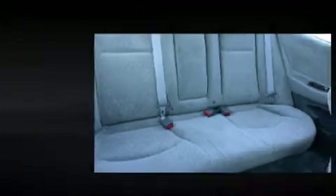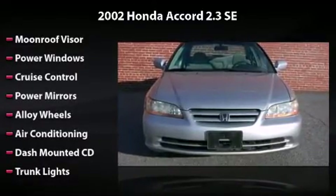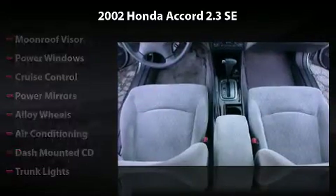Equipped with moonroof, power windows, cruise control, power mirrors, alloy wheels, air conditioning, dash-mounted CD, trunk lights, and power door locks.